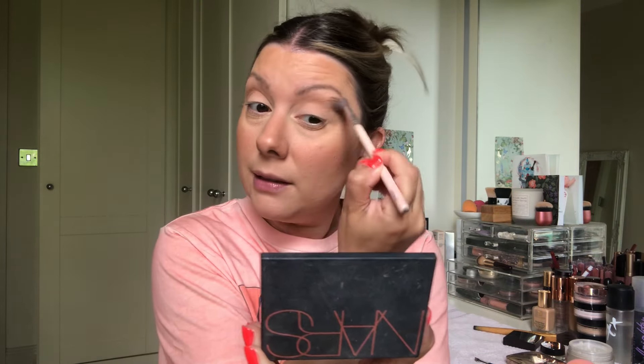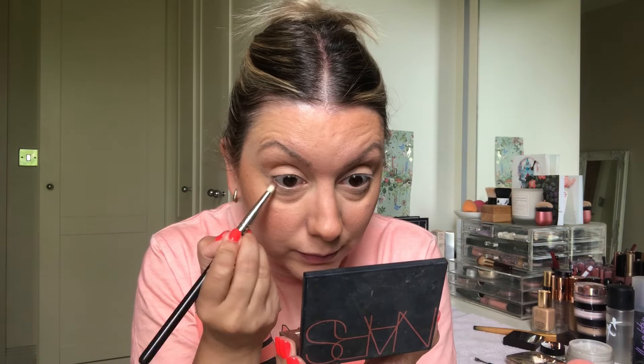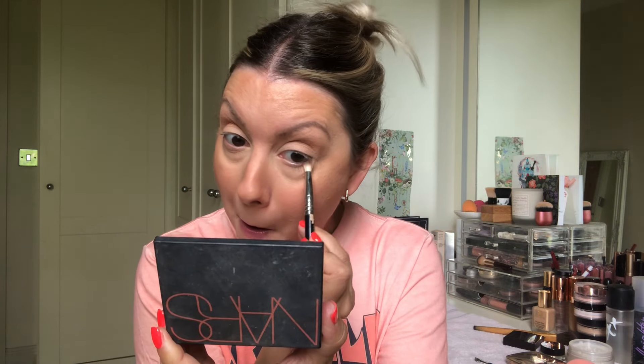Now I'm going to go into this eye look. I put bronzer in my crease — the NARS Laguna bronzer in the crease of the eye, just like that, just to get some definition. So moral of the story is: as long as you're happy with yourself, just don't take it personally, because we take everything personally. Oh, this person hasn't messaged because they don't like me, or everybody hates me, or they used to like me and now they don't. I'm just going to put bronzer underneath like that.